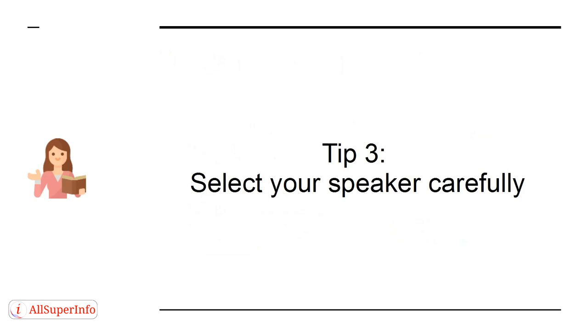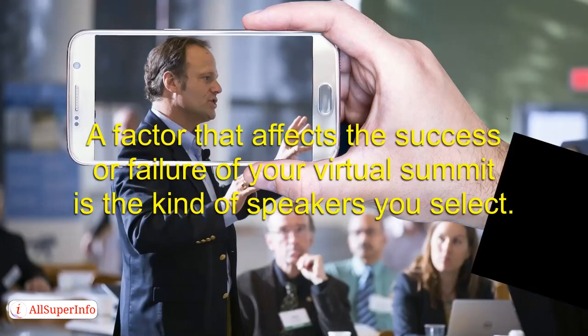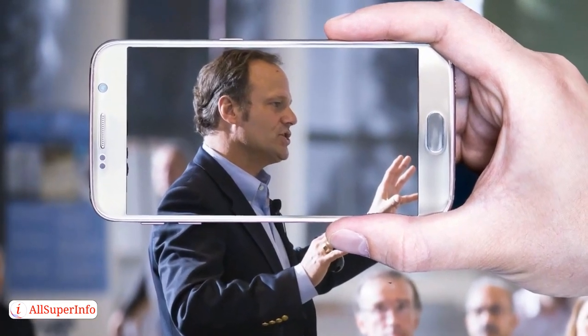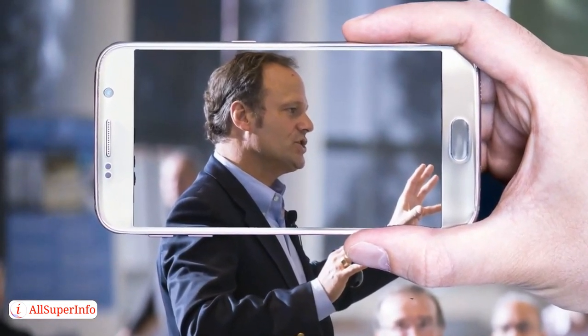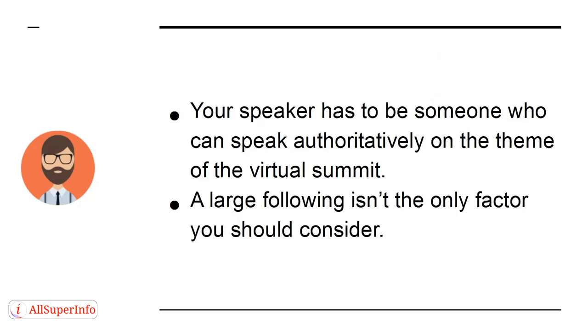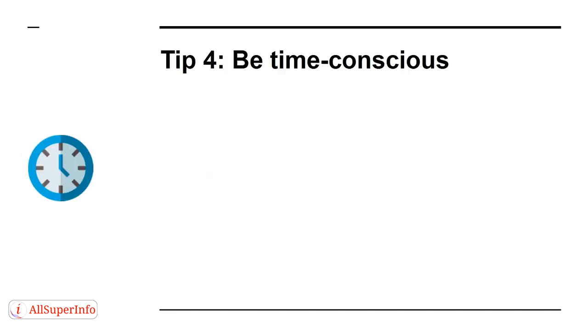Tip 3. Select your speaker carefully. A factor that affects the success or failure of your virtual summit is the kind of speakers you select. It's one thing for them to be influencers; it's another thing for them to be perfect fits for the task. Your speaker has to be someone who can speak authoritatively on the theme of the virtual summit. A large following isn't the only factor you should consider.